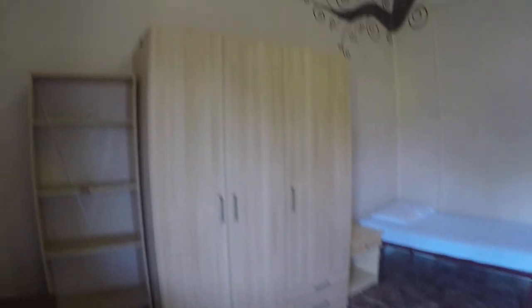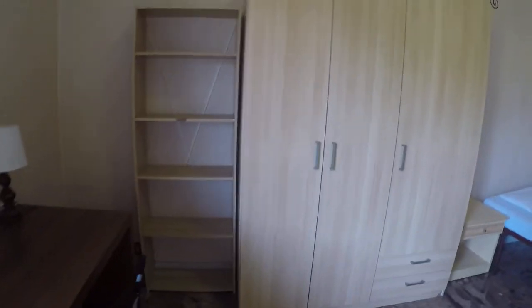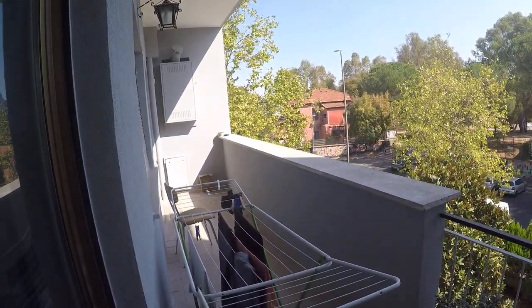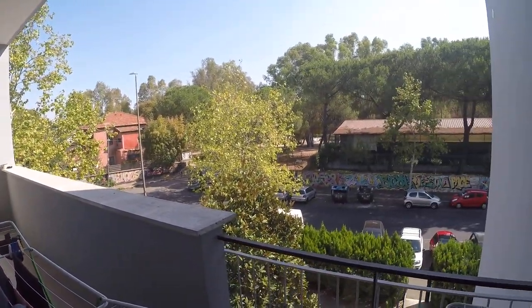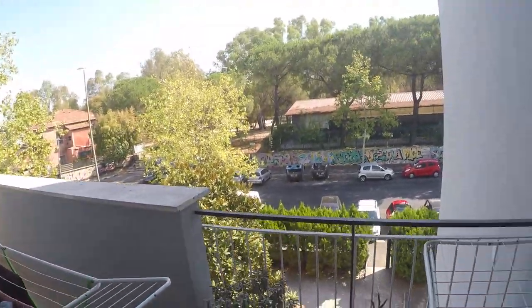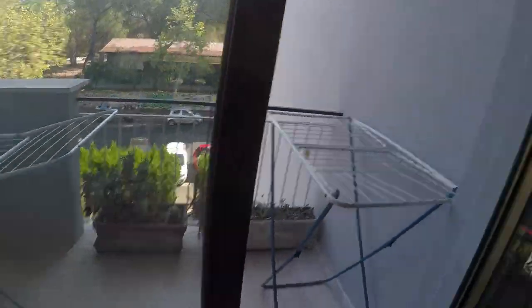There is a single bed, wardrobe, some shelves over here. There is also a nice desk and a sofa bed. And here we have the balcony — it's a nice space to hang your clothes dry. You can also put a chair here and have a cigarette or have breakfast if you want to put a small table. It's quite spacious as well.